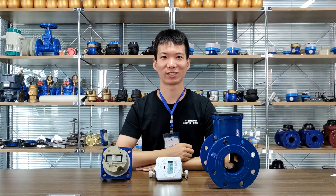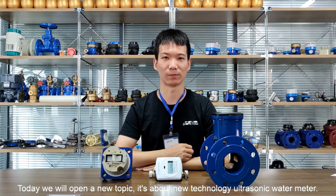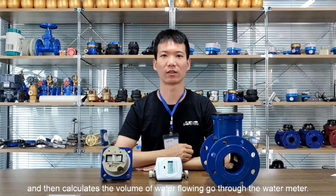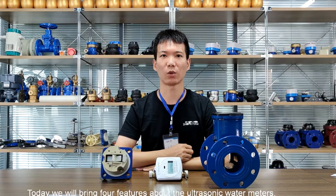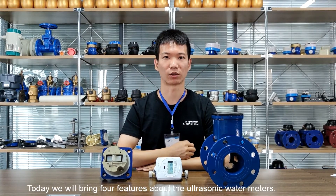Hi, welcome to SH Matchmeter show. Today we will open a new topic. It's about the new technology ultrasonic water meter. Ultrasonic water meter calculates the flow rate by calculating the time difference between ultrasonic cycles and then calculates the volume of water flowing through the water meter. Today we will bring you four features about the ultrasonic water meters.